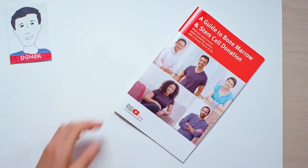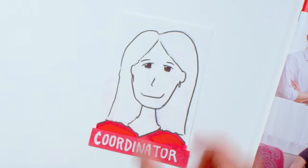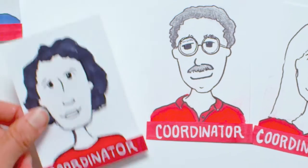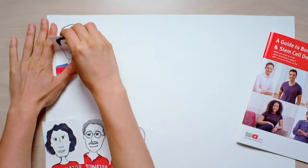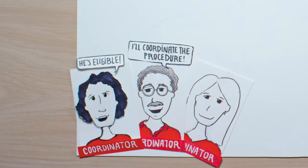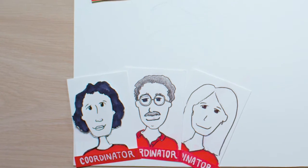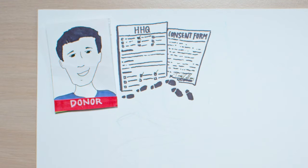You should have already received the donor guide giving you an overview of the whole process. You now have a dedicated team of donor coordinators at Delete Blood Cancer DKMS who will be reaching out and guiding you at each step. They will set up the final important tests to confirm your eligibility, coordinate the procedure, and follow up with you after the donation. To get things rolling, a coordinator will ask you to fill out a health history questionnaire and a consent form.